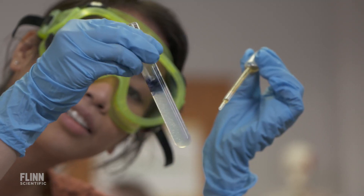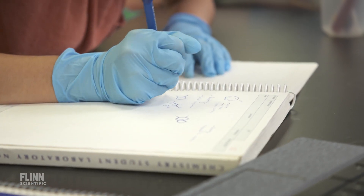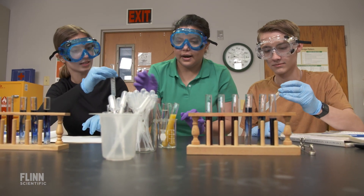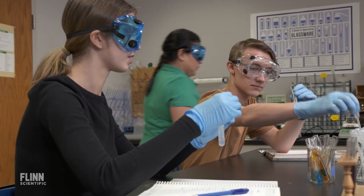If you have a classroom of 30 students and five of those students are really advanced, we will provide those students an experiment that is really open-ended and set them loose. That same experiment can be deployed with a different set of instructions to those students who need a little bit more scaffolding, a little bit more guidance.